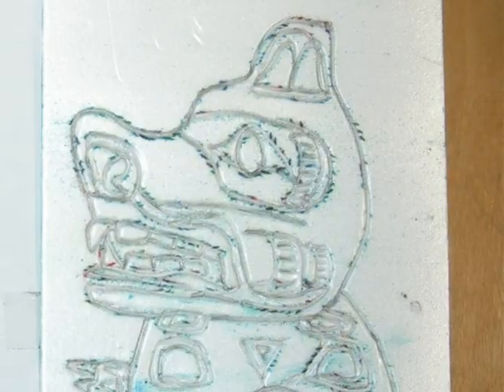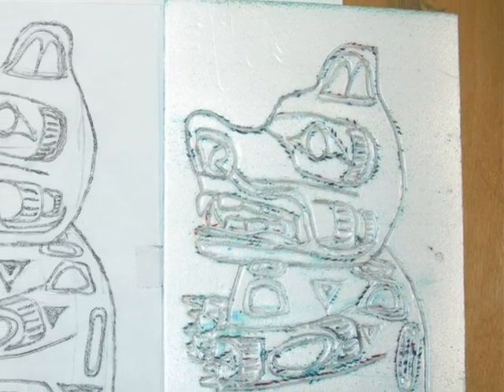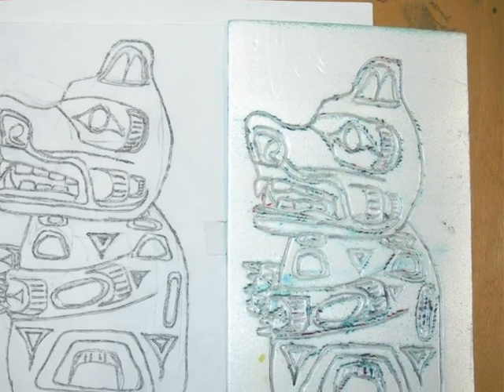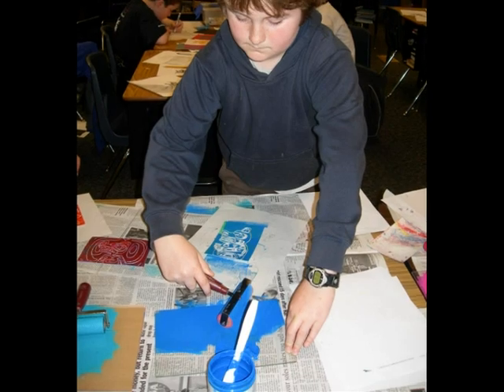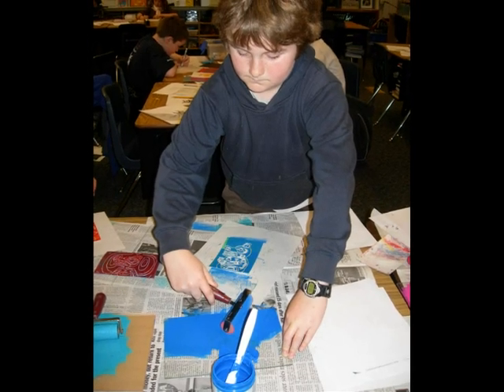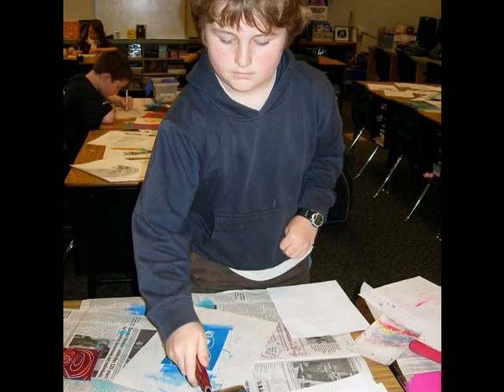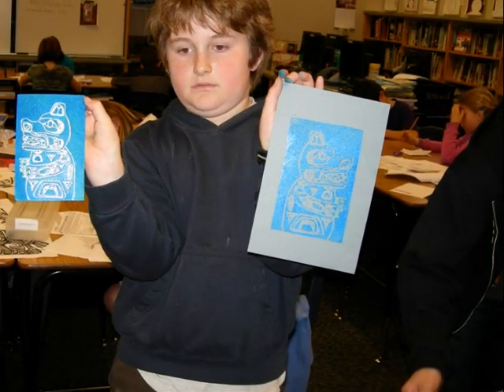We made them into prints by putting a piece of printing foam underneath it, and then we traced over it with our pencil. There were faint lines in the print, and then we drew over them again with our pencil. Then we had pieces of glass with paint on them and paint rollers, and we rolled them over our printer and printed them on different pieces of paper in different colors.